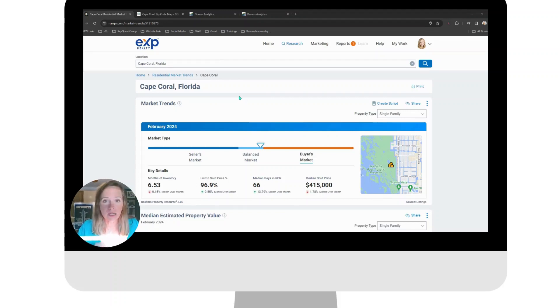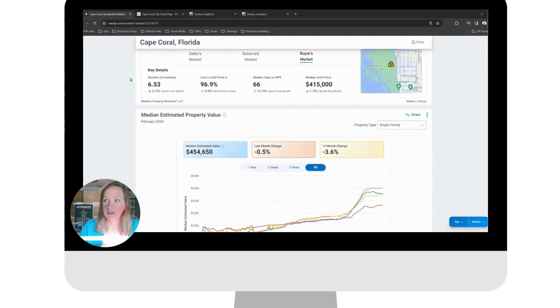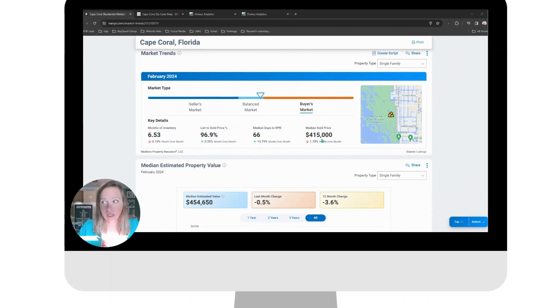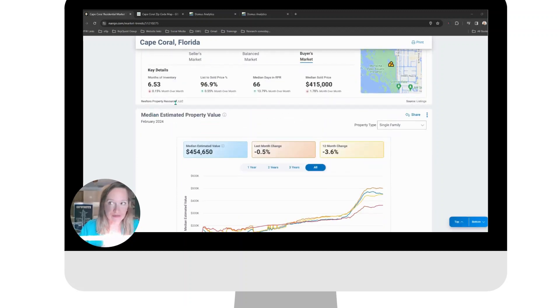What we're looking at is a market update for the month of February 2024 for the city of Cape Coral. This graphic is for the entire city of Cape Coral for single-family homes only. Based on that information, it is pulling a median sales price of $415,000 with 66 days on market. 96.9% of the properties are getting their list price, and there's 6.53 months of inventory.